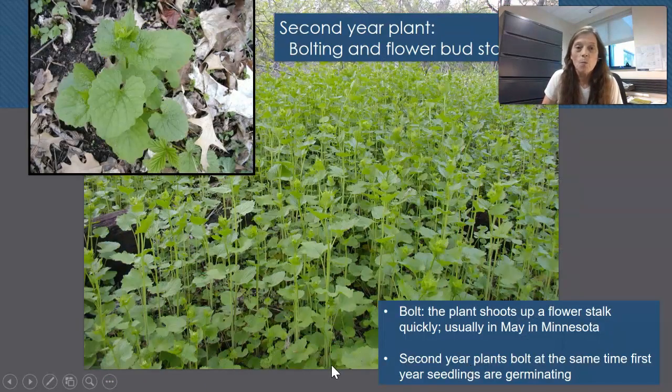The new leaves have a very distinct garlic or onion odor when crushed — if you're walking through the woods you'll suddenly smell that aroma in the springtime. There will be a rosette in the spring of the second year until there are enough growing degree days to stimulate the plant to bolt — that is, to send up a flower stalk. Here's the very early stage of bolting: a new stem with tiny little flower buds at the top.